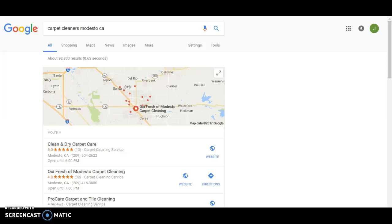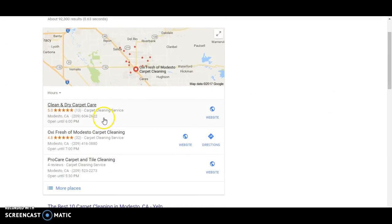I did a quick search — Carpet Cleaners, Modesto, California — and as you can see there are three businesses listed here. This is called Google Business Listings. These are businesses that have put in their information in Google's system and are now being displayed in search results.